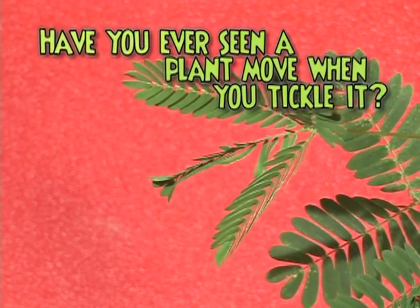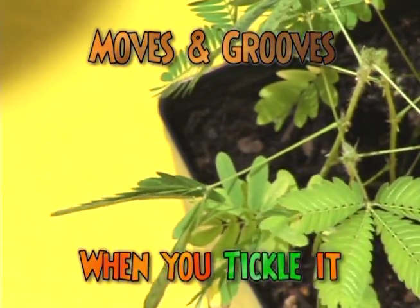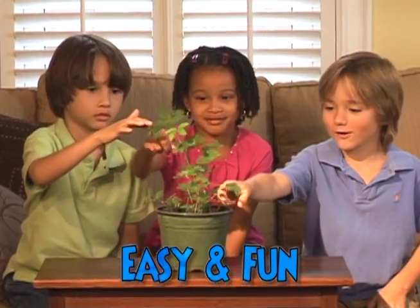Have you ever seen a plant move when you tickle it? Introducing Tickle Me Plants — the magical pet plant that moves and grooves when you tickle it! It's easy and fun for everyone!